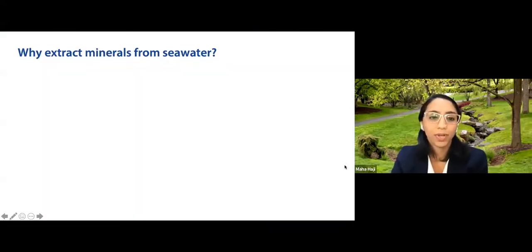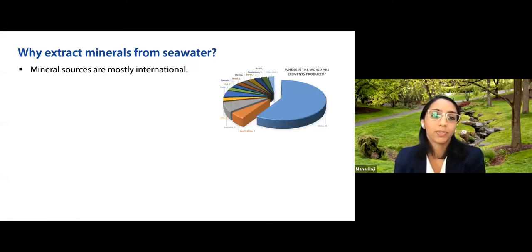Why might we want to extract minerals from seawater? When we look at where the US gets most of its minerals, many of these sources are international. As you can see on the pie chart, China produces a lot of the world's minerals, followed by places like Australia, South Africa, and the Democratic Republic of the Congo. From a supply security standpoint, we don't source a lot of our own minerals domestically.